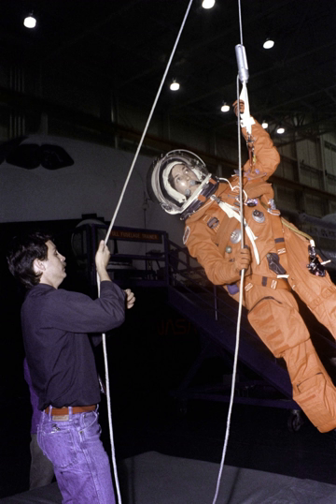Originally scheduled to be Endeavour, the rescue vehicle was changed to Discovery for contamination issues. To save weight and to allow the combined crews of both shuttles to return to Earth safely, many shortcuts would have to be made, and the risks of launching another orbiter without resolving the failure which caused the previous orbiter to become disabled would have to be faced.